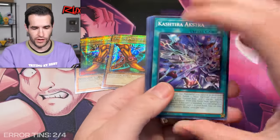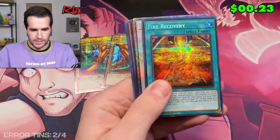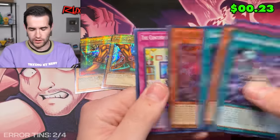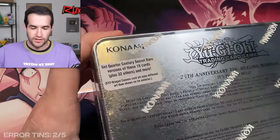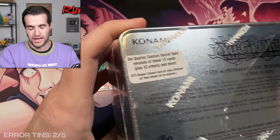It was like four cases worth before — seems like it's always kind of the same. We have Cosmic Blaze Dragon. So tin number seven — six left, I believe. I think we are three and three right now: three error tins, three non-error tins. So we've had nine total secret rare errors. Three packs — let's go.